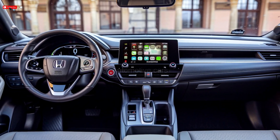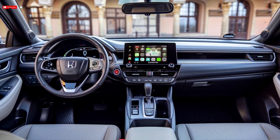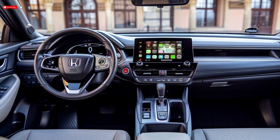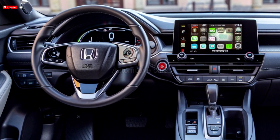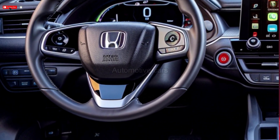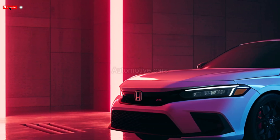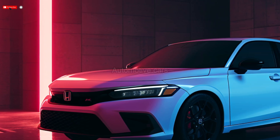For those who prefer a traditional gasoline engine, Honda offers a reliable non-hybrid version with a 2.0 L four-cylinder engine that produces 150 horsepower. The Civic is still renowned for its agile handling, which makes driving in the city and on lengthy road journeys enjoyable. The interior of the car is decorated with premium materials and state-of-the-art driver assistance technology.